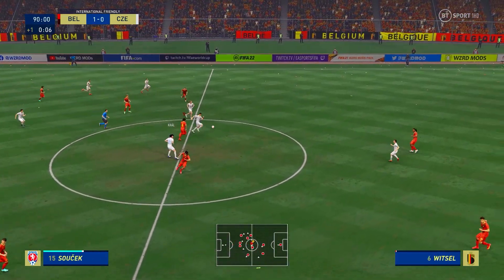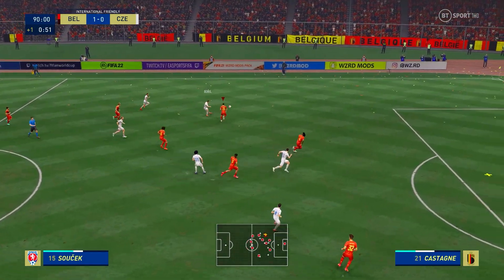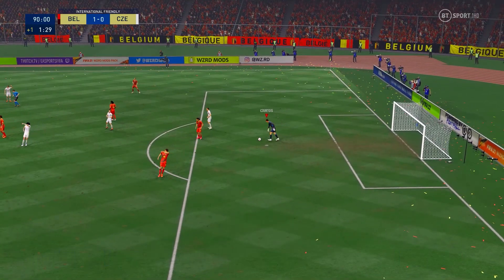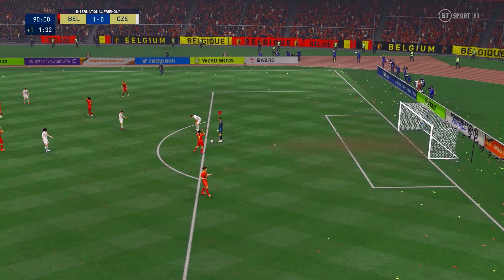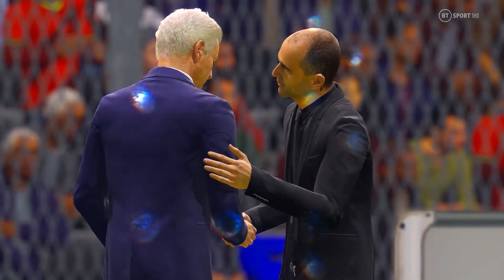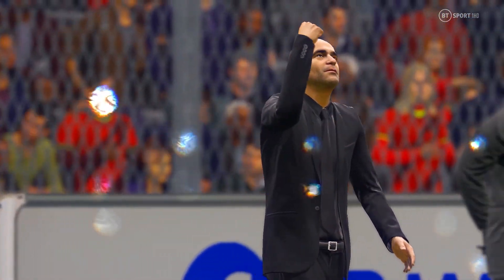Just the one minute left in normal time, and just one minute of added time for stoppages. And there it is — the final whistle! It's a victory for the home side. They're going to be happy with this result, Lee. Well, split by that one goal — that's how close the game was. Neither team deserved to lose, really. It was so tight.